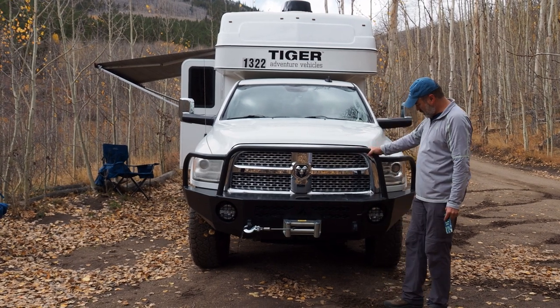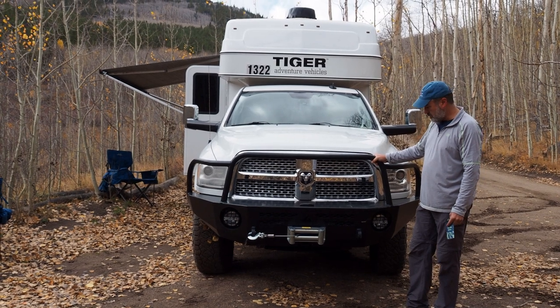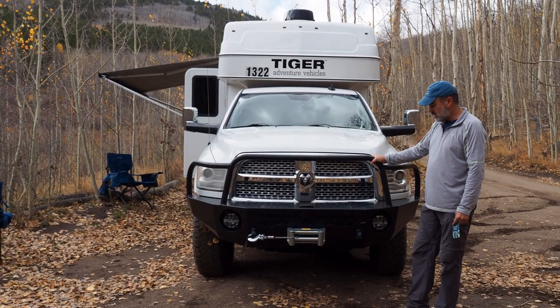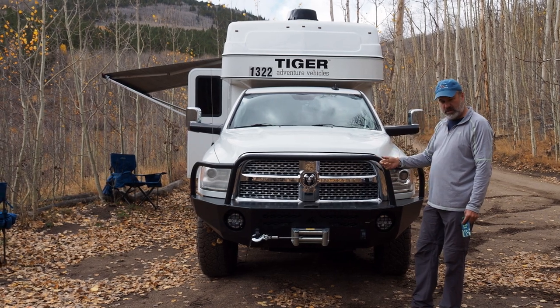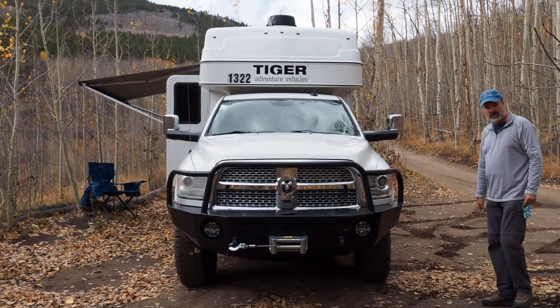Up front it's got a nice beefy bumper with a built-in winch. We've got the winch controller remote so you can control that without having to be right wired in. We're going to come on and take you around the vehicle.